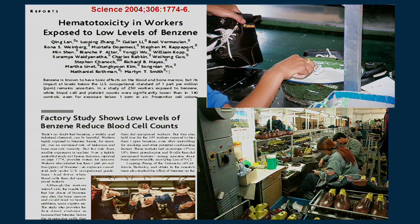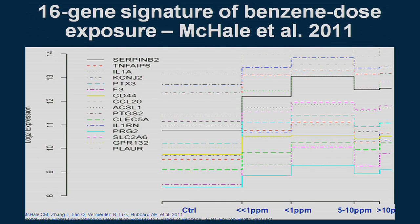Working with investigators at the National Cancer Institute and colleagues at the China CDC, we studied workers exposed to benzene in a shoe factory near Tianjin and published a paper in Science in 2004 showing that levels below the U.S. occupational standard of one part per million produced bone marrow and blood toxicity. We followed up this work using toxicogenomics and recently described a 16-gene signature for benzene exposure that reflects an effect of benzene at levels well below what had previously been observed, of interest to colleagues at the EPA for risk assessment.